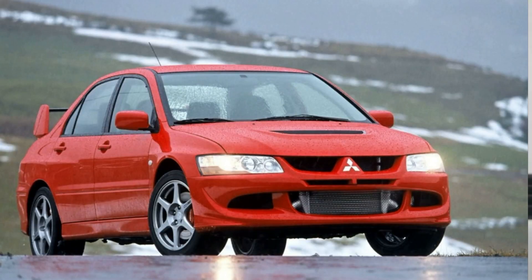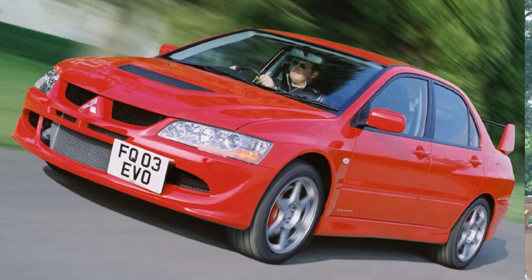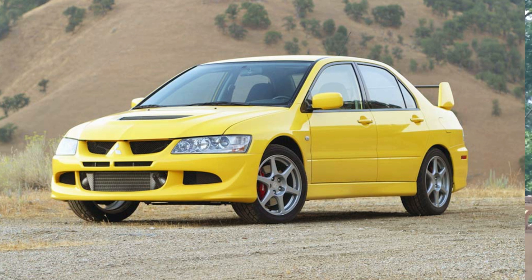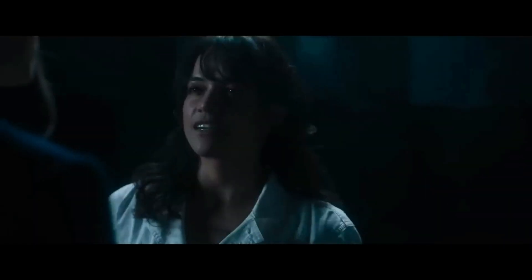The 2003 Mitsubishi Lancer Evolution 8 was driven by Brian O'Connor in Too Fast Too Furious, where it played a key role in the movie's opening scene. O'Connor used the Lancer Evolution 8 to evade the police and take part in an illegal street race, showcasing the car's impressive performance and handling. Its appearance in the movie helped cement the Lancer Evolution's status as a popular import tuner car, and it has remained a fan favorite in the franchise.